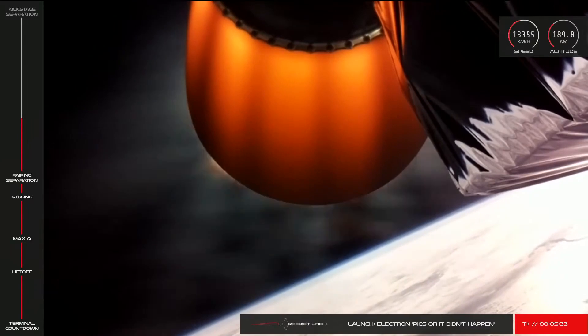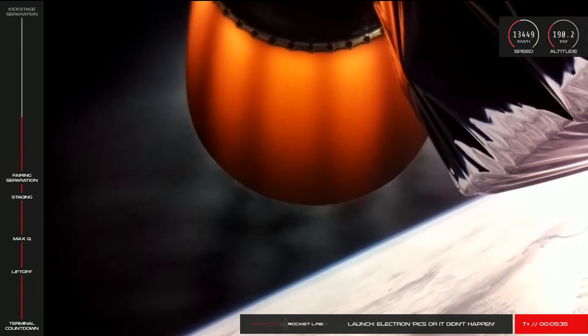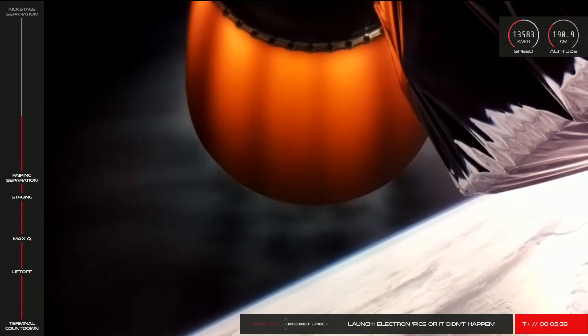Hello, it's Scott Manley here. Today, Rocket Lab's Electron rocket suffered a failure in flight on its 13th launch.